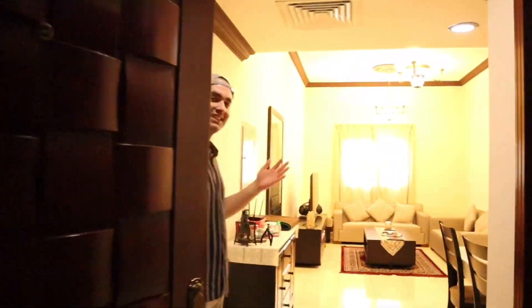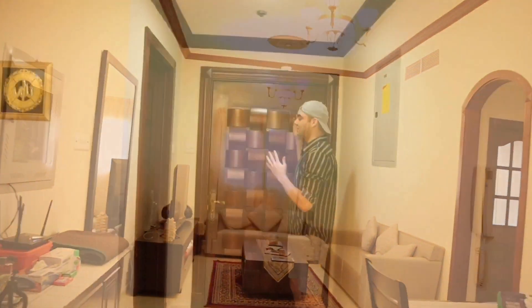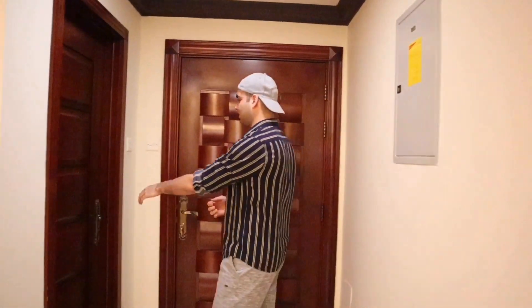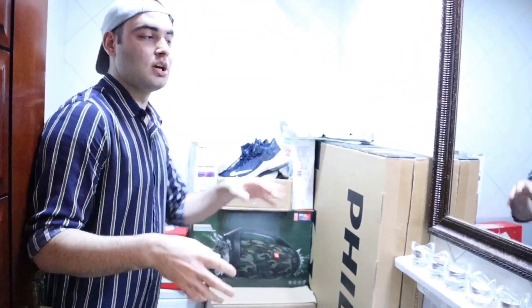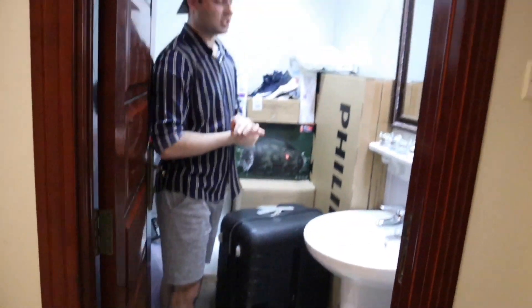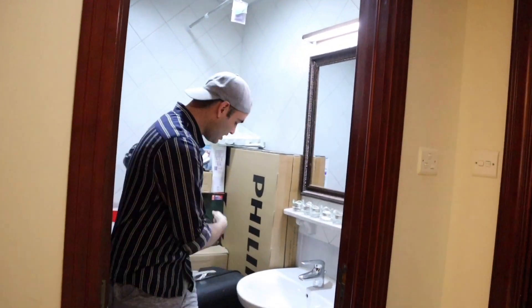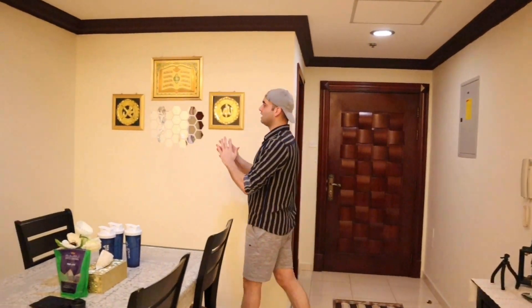Welcome to my apartment guys! This is the main door, and right next to it is the most important room — well, this is actually the guest washroom, but I have made it my store room. Since I'm staying alone these past few months, I've stored all my unwanted stuff here, like the TV box, extra furniture, and extra luggage.